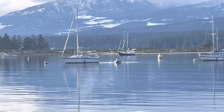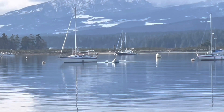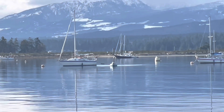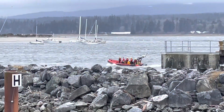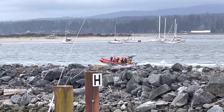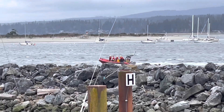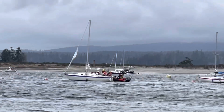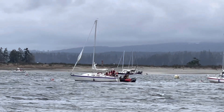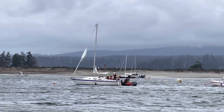Here he comes — looks nice and peaceful, but there's a southeaster predicted. When the southeaster hit he got worried, and you can see the headsail there is starting to unfurl. He just didn't have it tied up real tight.